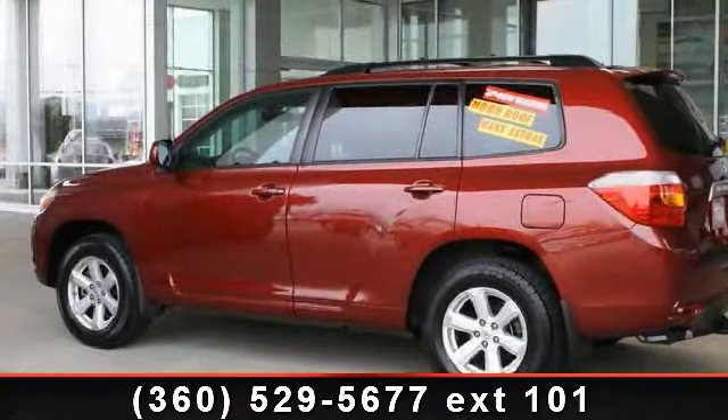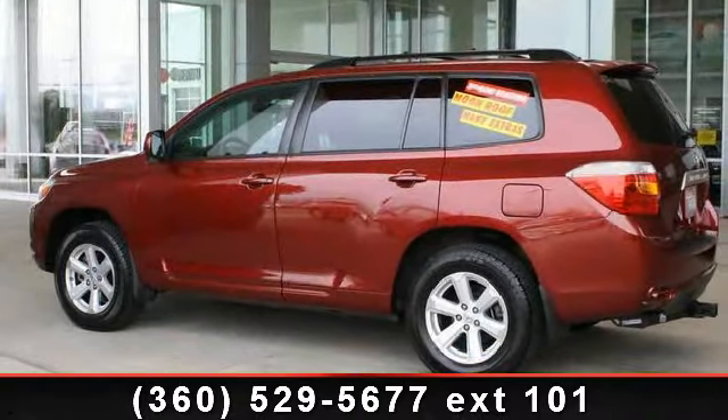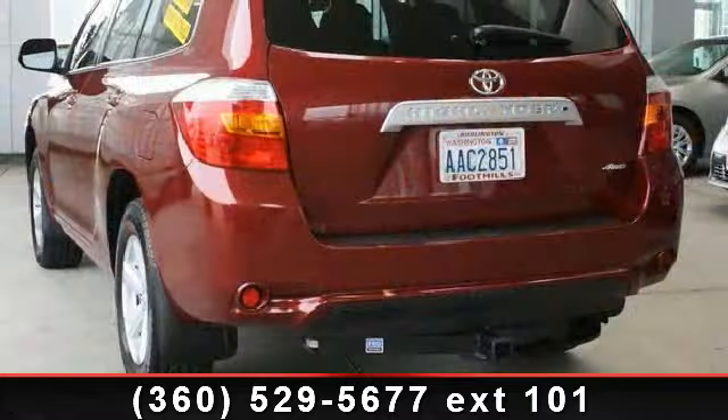Step into the 2010 Toyota Highlander SE. If you are looking for an automobile with great features, look no further.